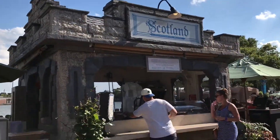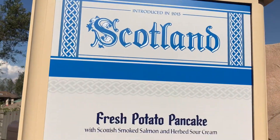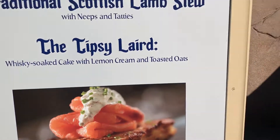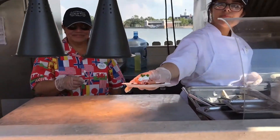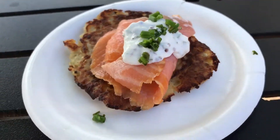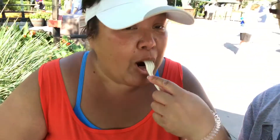Here we are in Scotland — we're going to try the crushed potato pancake. Here's a close-up of our Scottish pancake with salmon, sour cream, chives, and potato pancake. The cold and hot combination is really good. Salmon is very good, the sour cream is good. It's a good one.